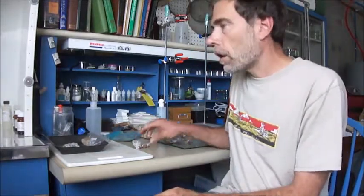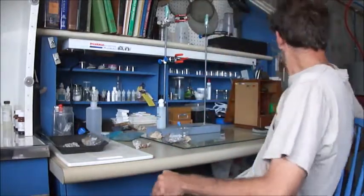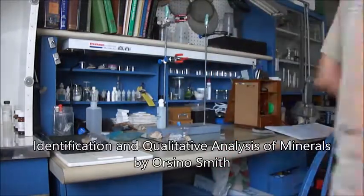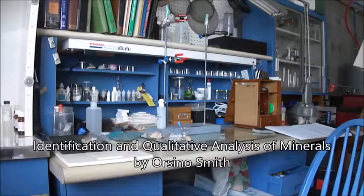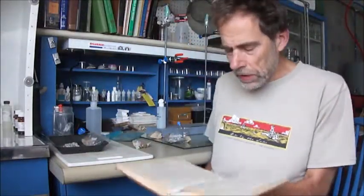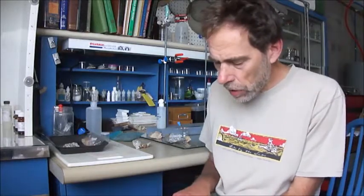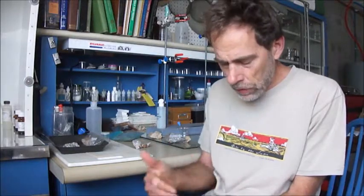Basically, the two strategies I'm looking at — in one book by Orsino Smith, he has a series of drop tests with three different solutions. Let me grab the book. The three drop test solutions are ammonium carbonate, ammonium sulfide, and a potassium iodide solution.